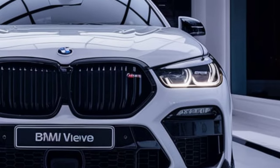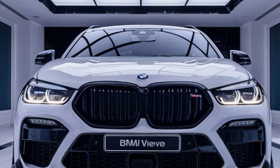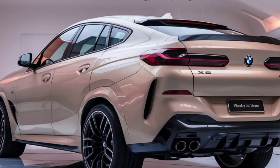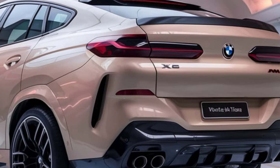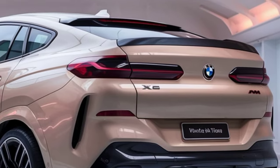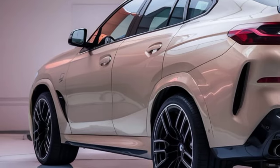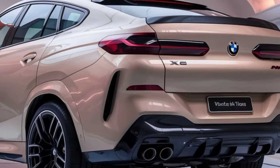The driver-centric cockpit features a curved display integrating a 12.3-inch digital gauge cluster and a 14.9-inch infotainment touchscreen, running BMW's latest iDrive 8.5 system. With advanced connectivity and customization options, the infotainment system provides seamless interaction whether for navigation, media, or vehicle settings. A premium Harman Kardon or optional Bowers & Wilkins sound system enhances the ambience, making the interior as immersive as the drive itself.